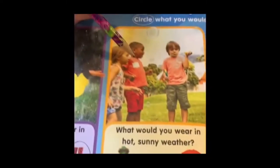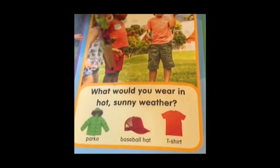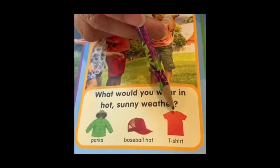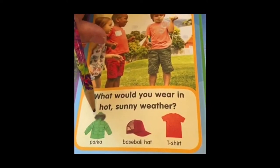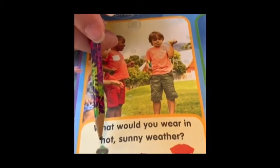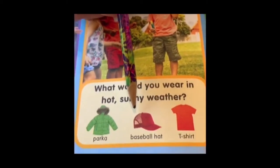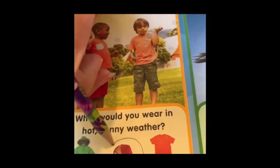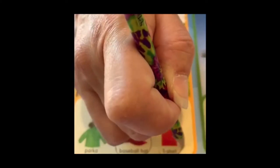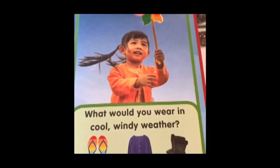The next one has children wearing t-shirts and shorts, and one of them is blowing bubbles — isn't that fun! It says 'What would you wear in hot sunny weather? A parka, a baseball hat, or a t-shirt?' A parka is a heavy coat — I think you would only wear that in winter, not on a hot day. A baseball hat — if it's very sunny you might wear one to keep the sun out of your eyes, so I'm going to circle that. And a t-shirt — they're wearing t-shirts in the picture, so yes, I would wear a t-shirt on a hot sunny day.